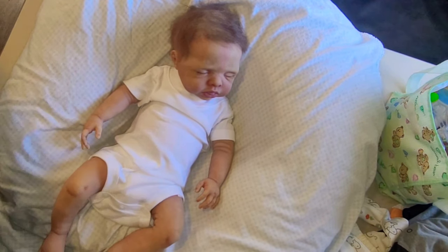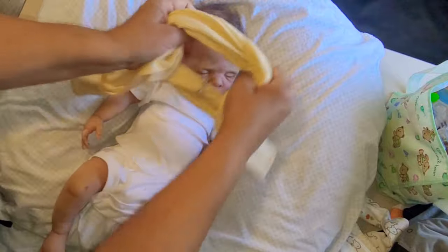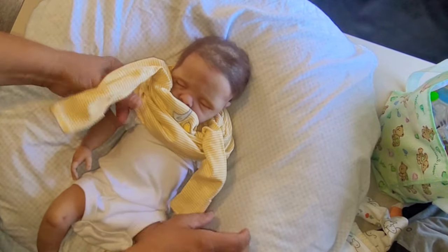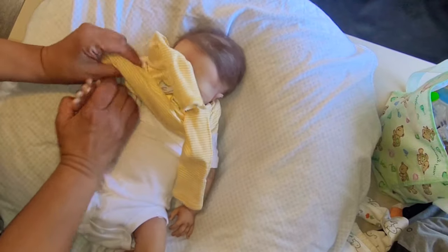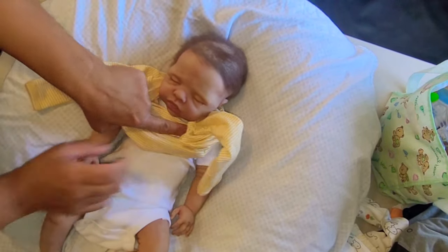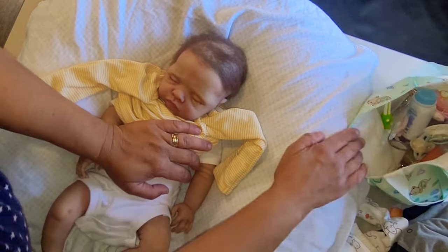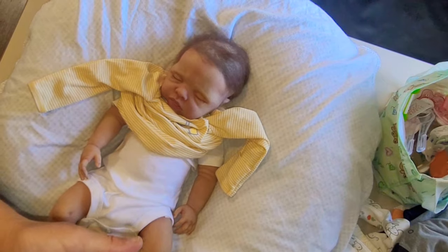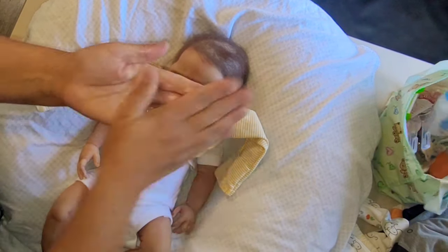I'm going to put that on him. I'm going to leave the actual onesie on him — a little white onesie — just to keep it on him. It might help slide it over his body because he's silicone. I'm going to get a little bit of powder and put it on my hands — that will sort of help just a little bit.